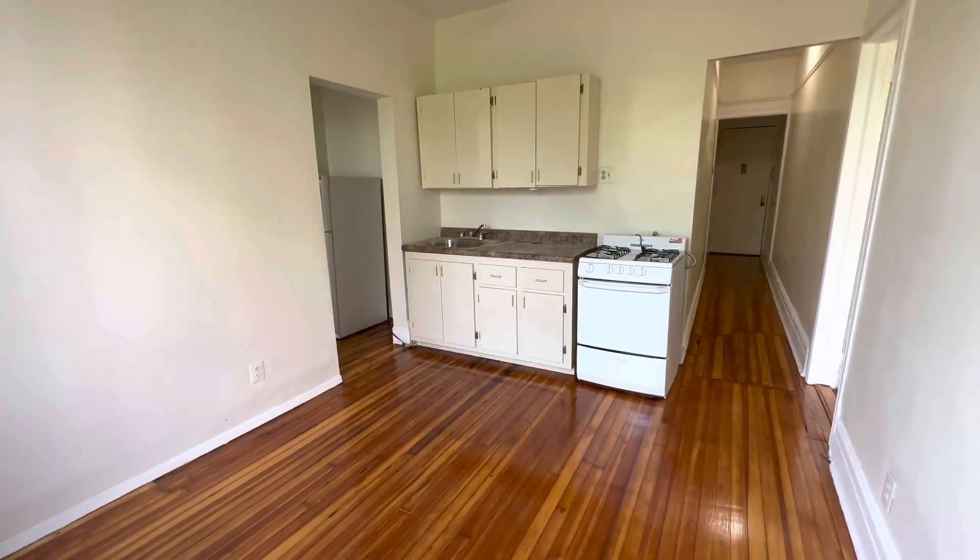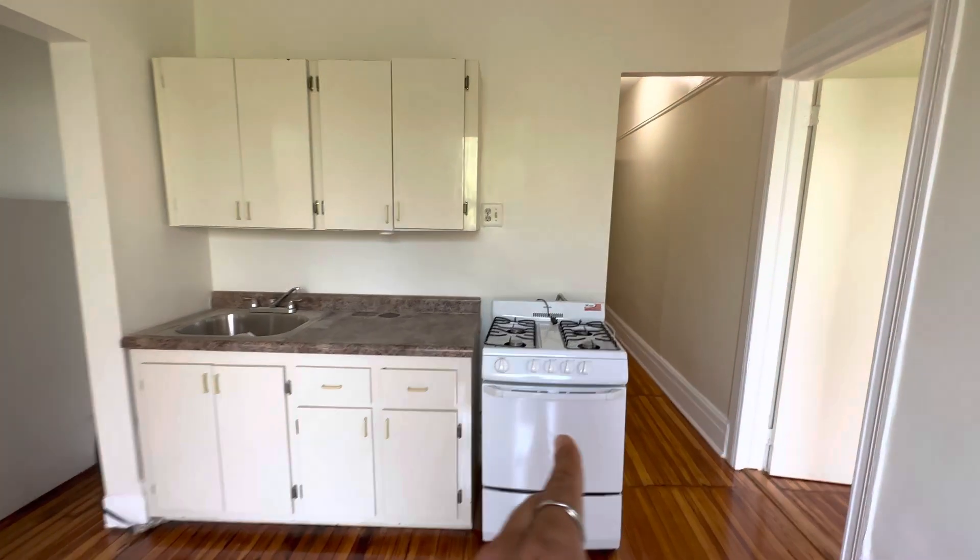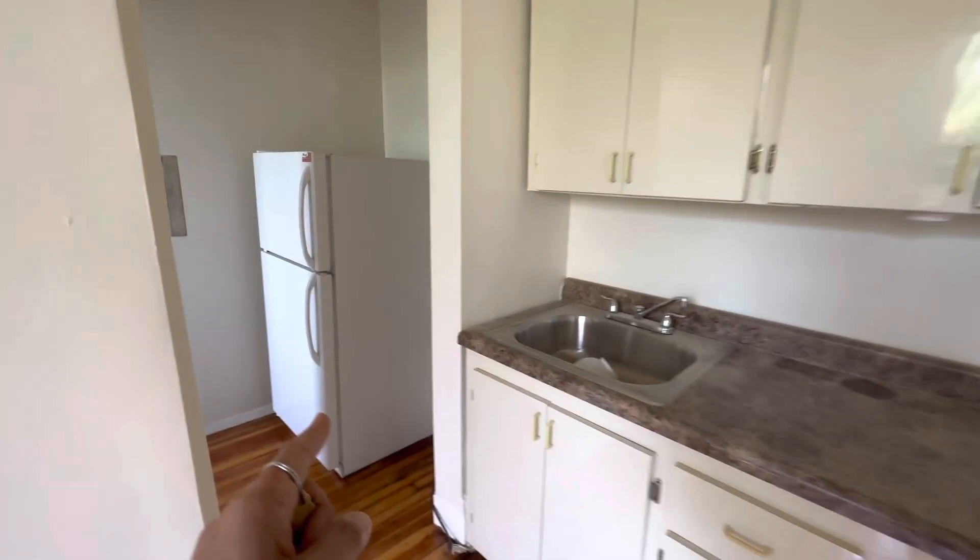As you see, the living room is with the kitchen. This is a basic kitchen. This is a new stove. Refrigerator's right here.